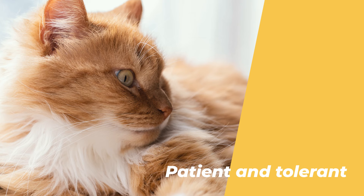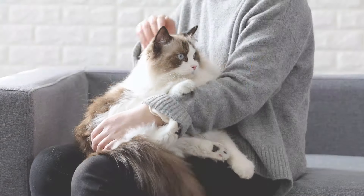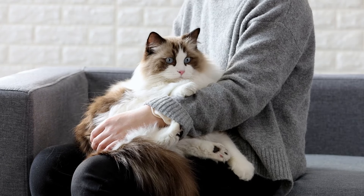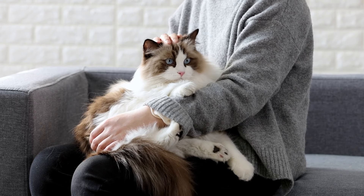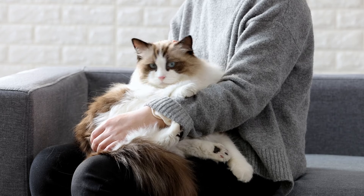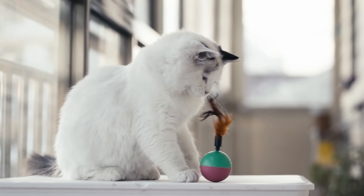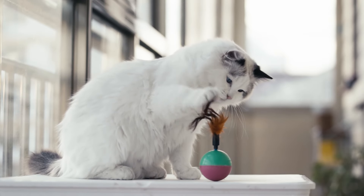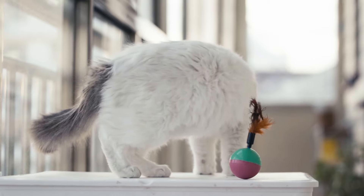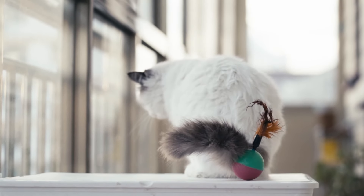Number 6: They are very good with children and other pets. Ragdoll cats are not aloof or independent, but rather very good with children and other pets. They are very patient and tolerant, and they will not scratch or bite. They enjoy being around people and animals, and they will get along well with them. They are very gentle and affectionate, and they will often snuggle and groom their friends. They are not jealous or possessive, but rather very generous and sharing.